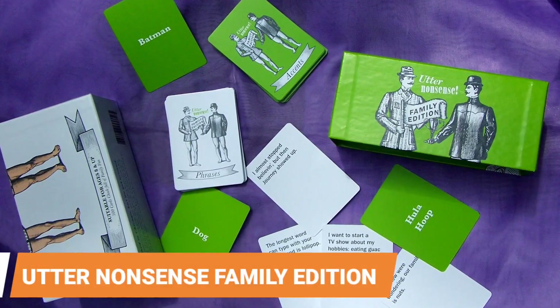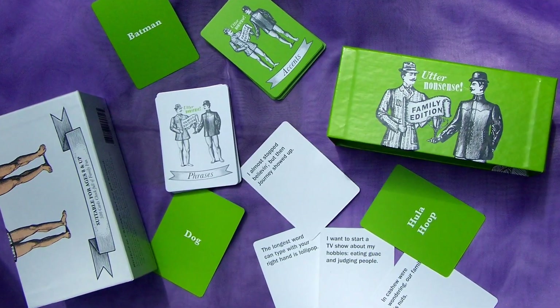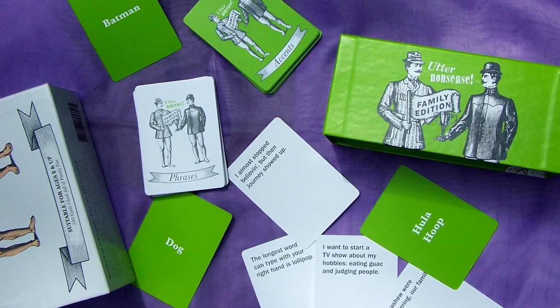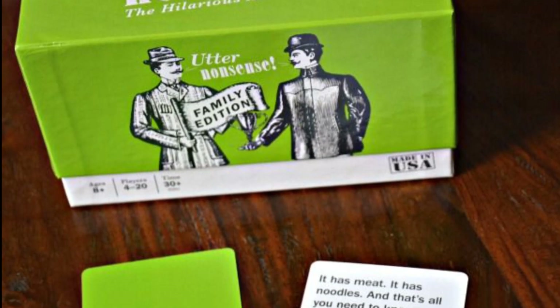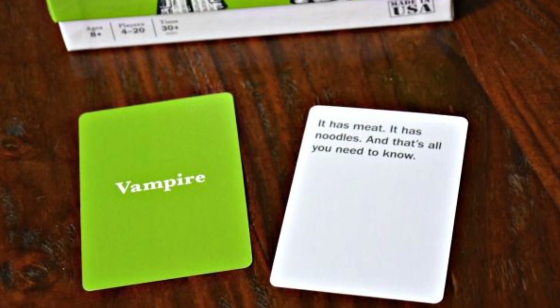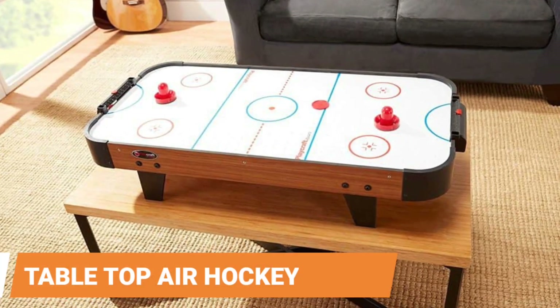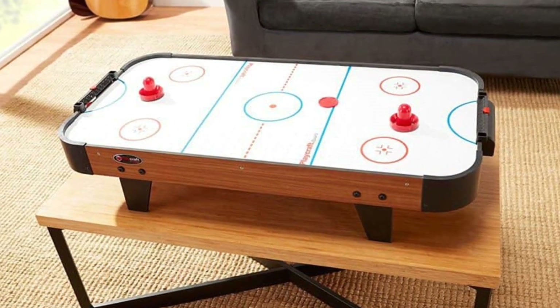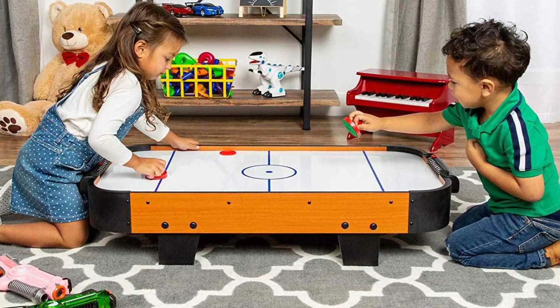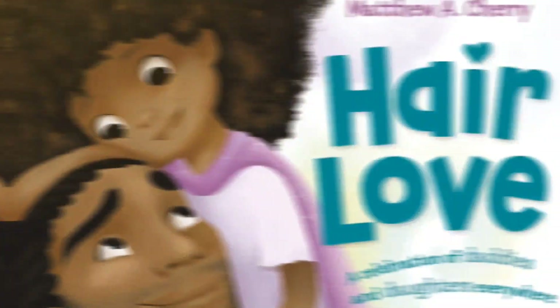Utter Nonsense Family Edition. Choose Utter Nonsense's Family Edition if you want a game that can make the entire family laugh until they cry. The game requires everyone to say strange phrases in silly accents, so you're guaranteed to have a good time. Tabletop Air Hockey Game. There's no need to go to the arcade — this battery-powered tabletop version allows everyone to enjoy a rousing game of mini air hockey.